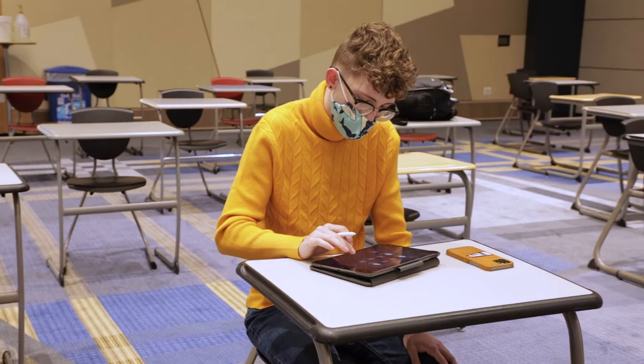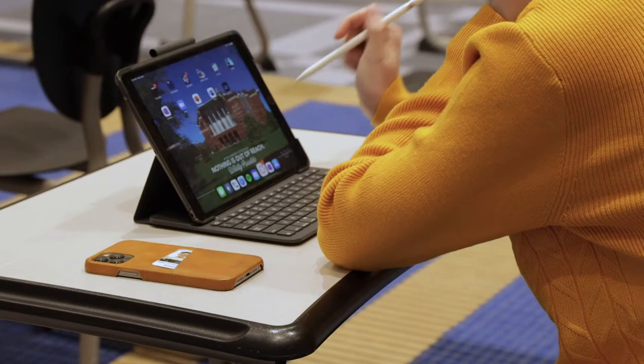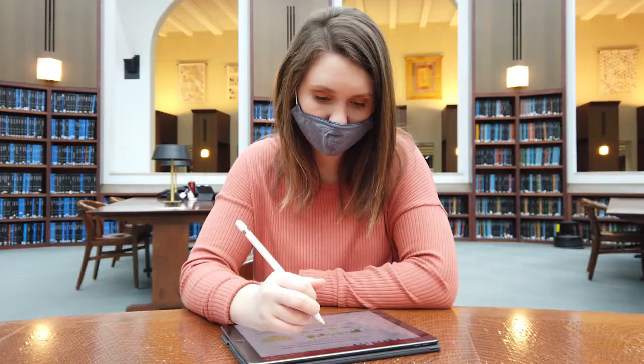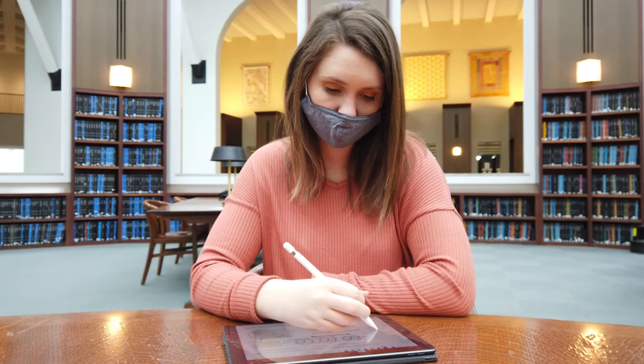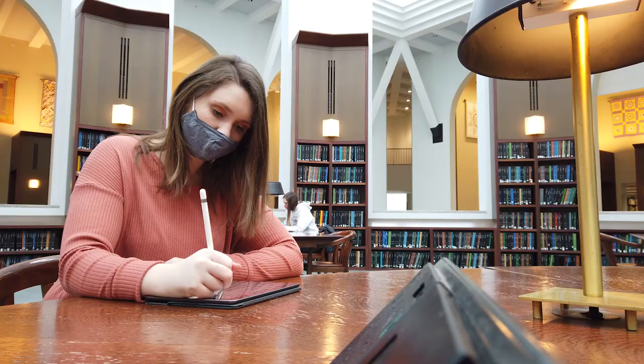The biggest thing that my iPad means to me is that UK cares about student success. Having a laptop in college is practically essential and sometimes it's just not an option to get one. You can use an iPad in almost all the same ways as a normal laptop, plus an iPad can do a few things that a laptop can't. I am really thankful that I've gotten to have this iPad in college as it's really simplified my life. Instead of having to carry around several different notebooks and different textbooks, I can have everything I need on just this device.